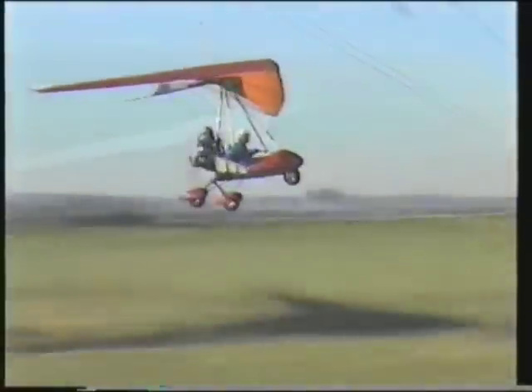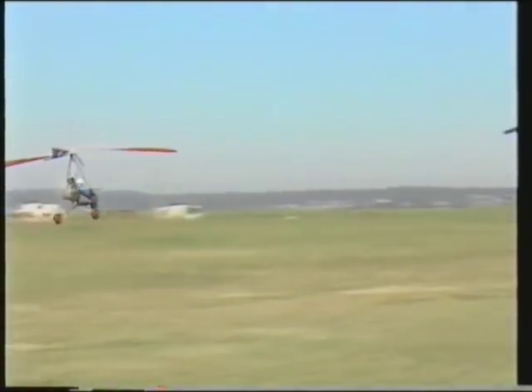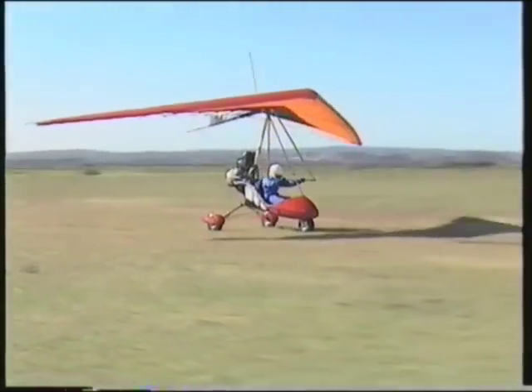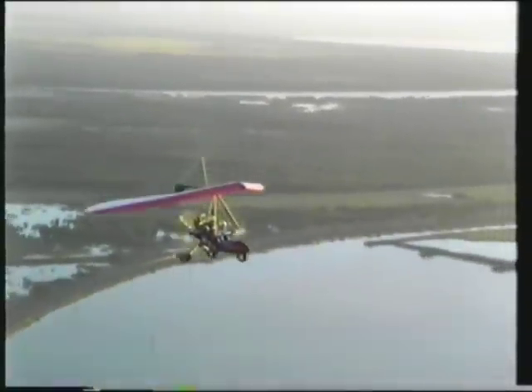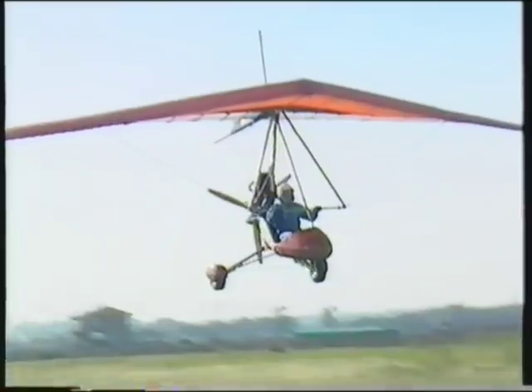Airborne Wind Sports of Australia introduce The Edge. Trikes or microlites are fast becoming the most popular ultralight flying machines. And no wonder — they have an impeccable safety record due to their short takeoff, landing and glide capabilities. The trike's glide ratio is second to none, making them the safest aircraft flying today. They land effortlessly, even without power.